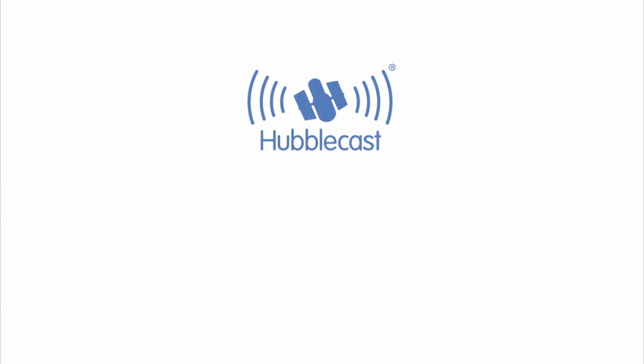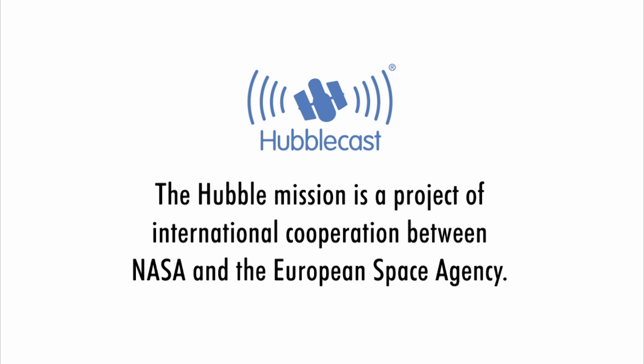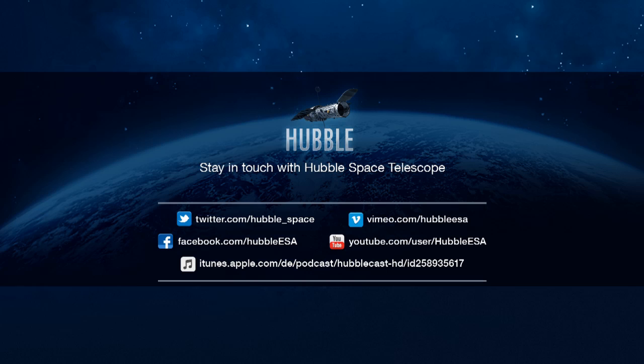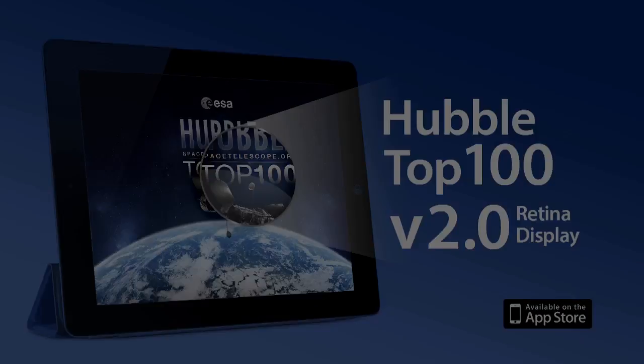Thanks to these new observations from Hubble, we now have a much better understanding of the true structure of the Ring Nebula. This is Dr. J, signing off for the Hubblecast. Once again, nature has surprised us beyond our wildest imagination. We'll see you next time.